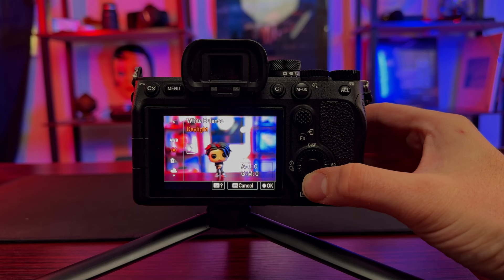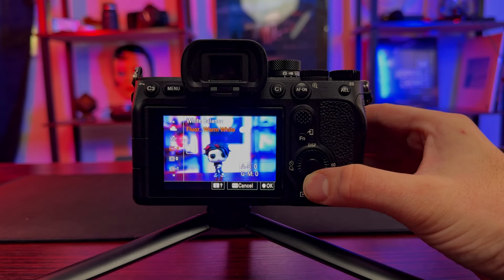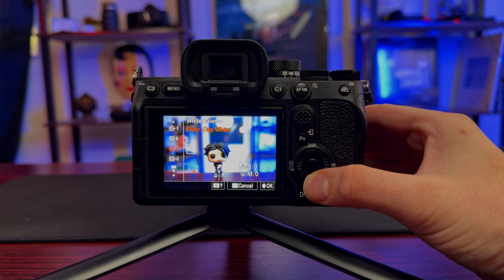Most cameras do have some presets — you'll see something like sunny, fluorescent, shade — and all that's doing is taking the known light cast that these may present and drowning them out with the opposite end. For example, there's a lot of light going on in this frame right now. I have two light bars behind me projecting light onto my background and some lights here evening me out. I have all my lights set to 5500 Kelvin, so that should give me a nice neutral white light.